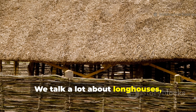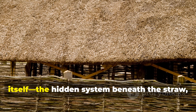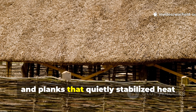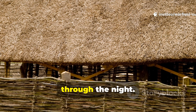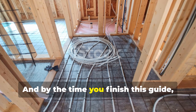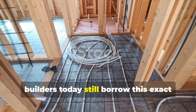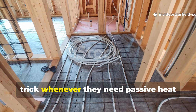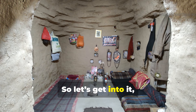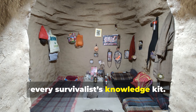We talk a lot about longhouses, we talk about hearths, but almost nobody talks about the floor itself — the hidden system beneath the straw, clay and planks that quietly stabilized heat through the night. By the time you finish this guide, you'll understand why the smartest builders today still borrow this exact trick whenever they need passive heat without fuel. Let's get into it, because this one deserves a place in every survivalist knowledge kit.